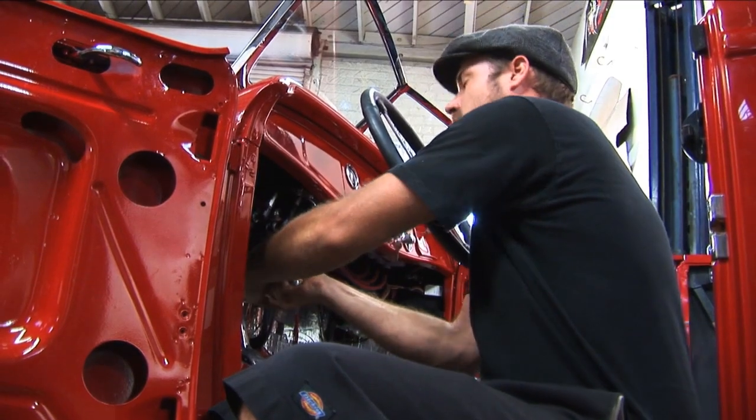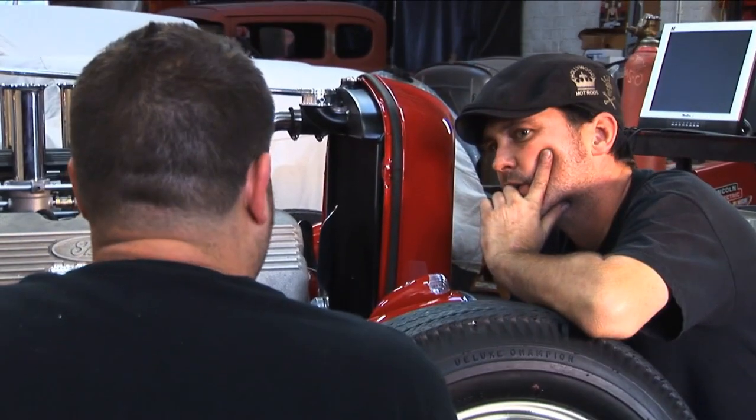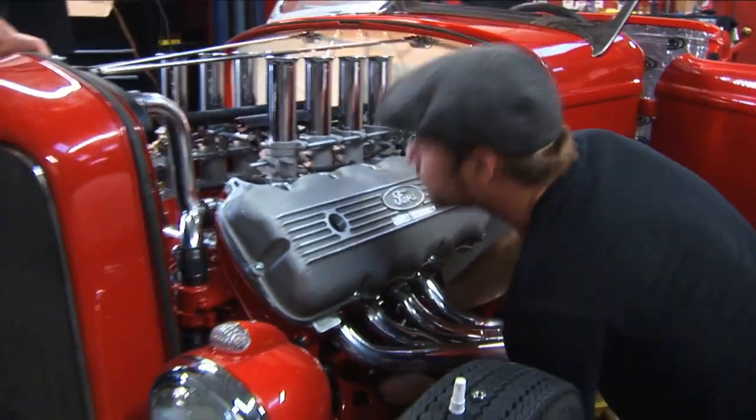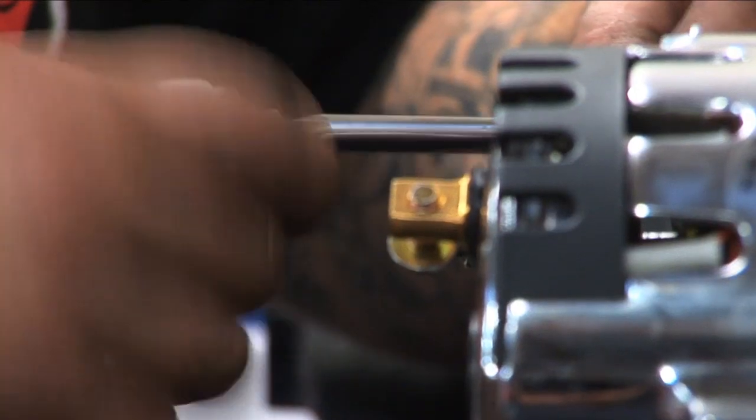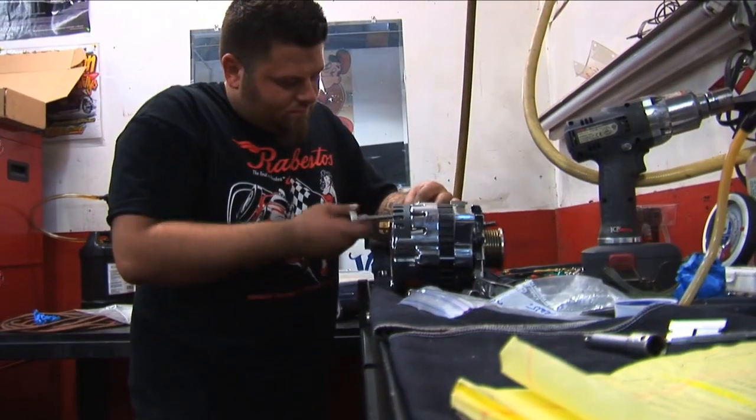It's another late night at Hollywood Hot Rods for Troy Ladd and his guys. They are thrashing on this very special '32 Ford Roadster pickup being built for the Ray Bestos brake company, which will be given away in a contest later this year. Here we are, like three days before our grand finale test and tune at Irwindale Racetrack.